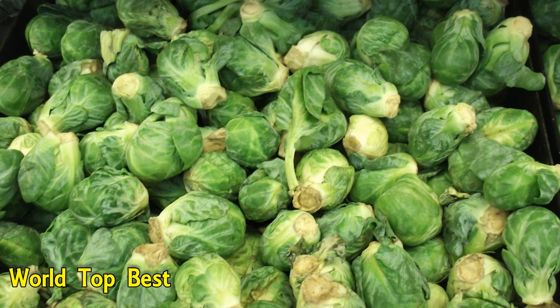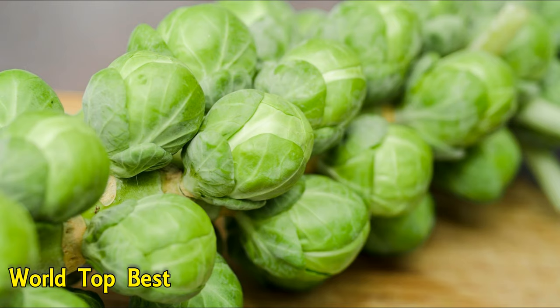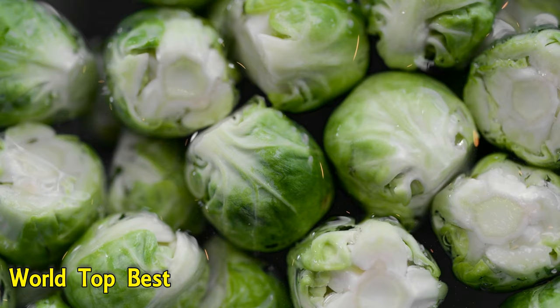Number 7: Brussels Sprouts. 1 cup of raw Brussels sprouts contains 1.23 mg of iron. They are rich in immune-boosting vitamin C and K for proper healing of wounds, and vitamin A for night vision.